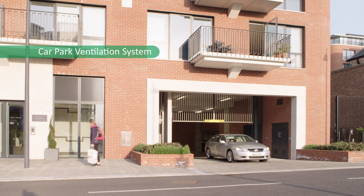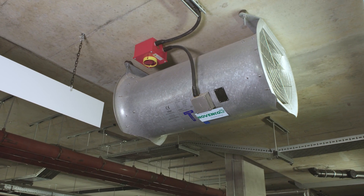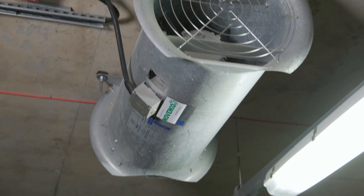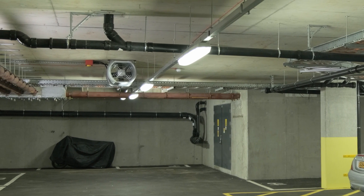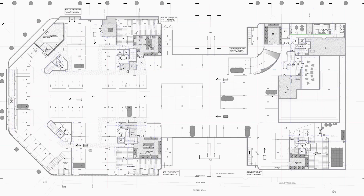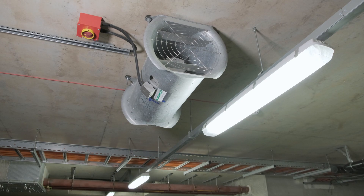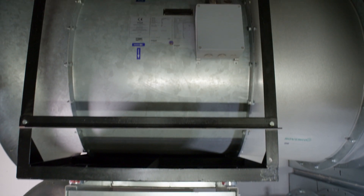Novenco revolutionised car park ventilation and smoke clearance with their jet fan system back in the late 90s. These fans play a central role in many installations, Royal Arsenal Riverside being one of the most recent. Jet fans are key in the dilution and removal of car exhaust fumes and smoke clearance for emergency services. The system is unique as it doesn't require ducting but uses the impulse principle to move air. Fans are placed at strategic ceiling positions to ensure air movement throughout the car park.